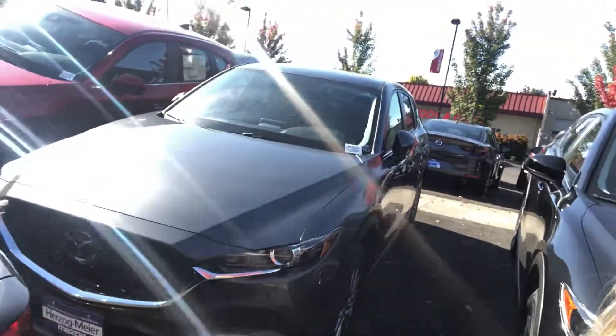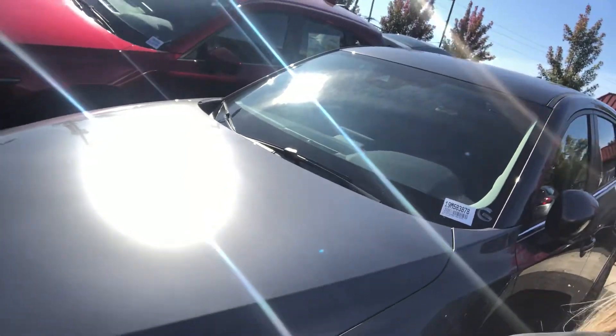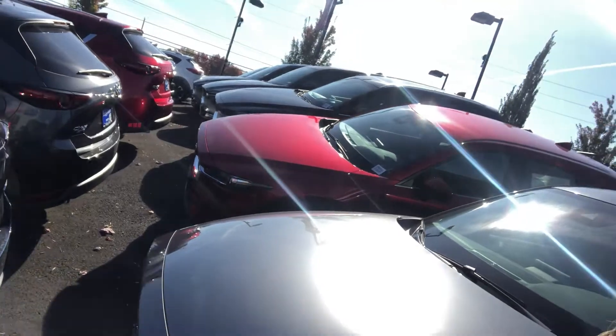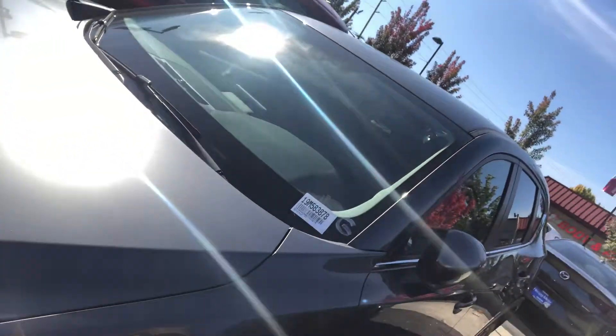It is in the machine gray color and it is the touring model. We do have other all-wheel drive options available if you are indeed wanting the all-wheel drive, but just wanted to show you this one since it is exactly the one that you built online.